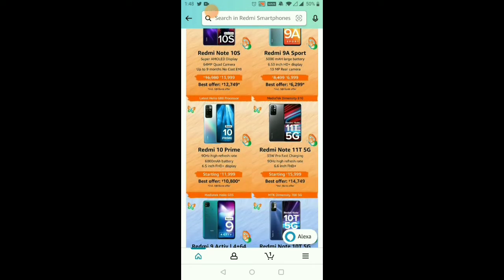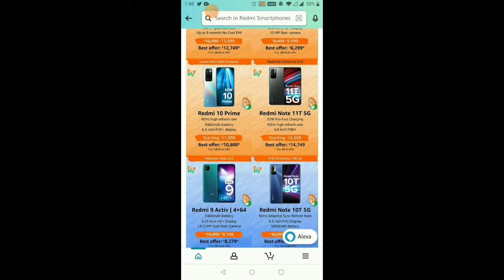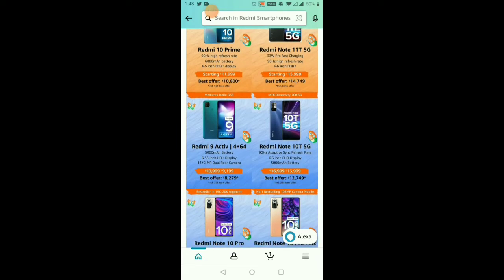For the Redmi 10s, one of the highest-selling phones, the price is 10,000 rupees. With the bank offer, you can get it for 10,800 rupees. The Redmi Note 9T 5G is 15,000 rupees, and with the best offer price you can get it for 14,700 rupees. For the Redmi 9 Active, you can get it for 9,199 rupees, or again at 8,200 rupees with offers.